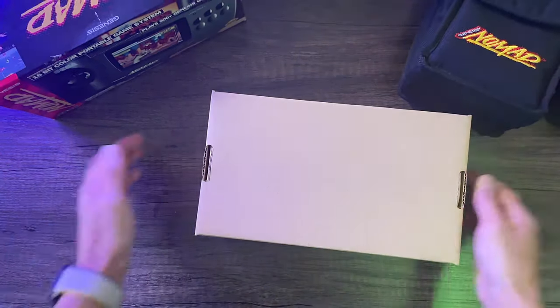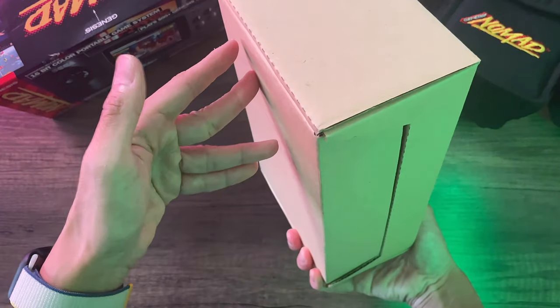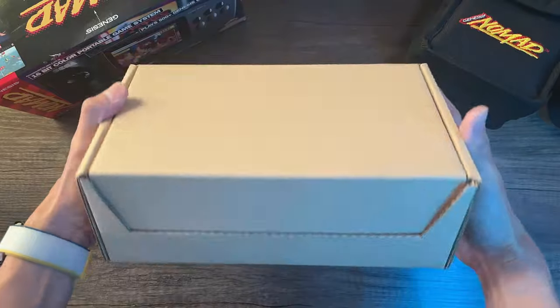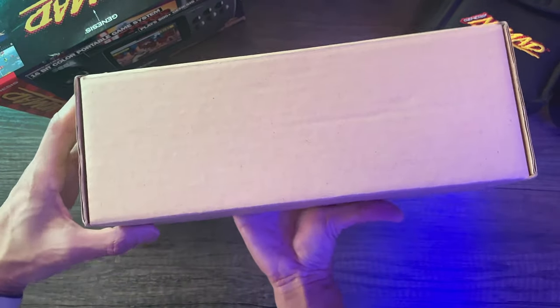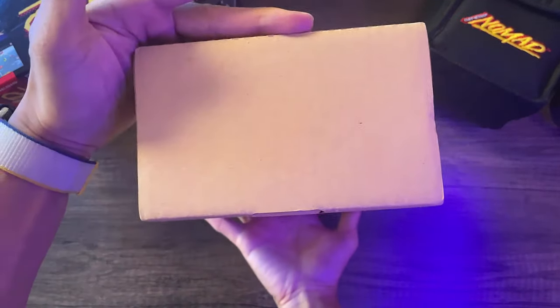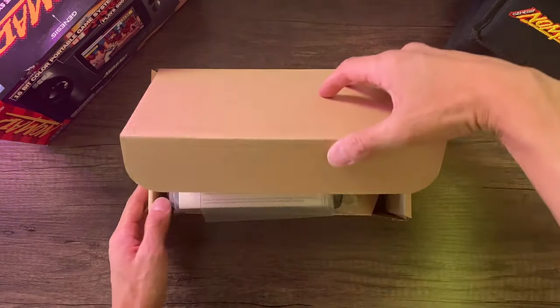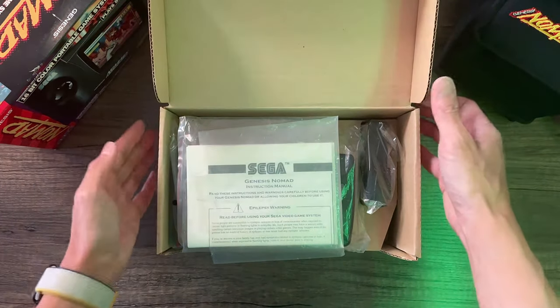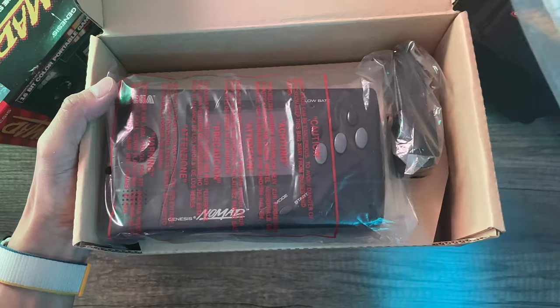So here we are unboxing the console. I'm not sure if my set is completely complete — I know the console accessories are all there, but I may be missing one or two pamphlets. We'll go over it as I unbox. It's a clamshell style box, which is cool. Here's a little baggie with the instruction manual, the console, and the battery pack.